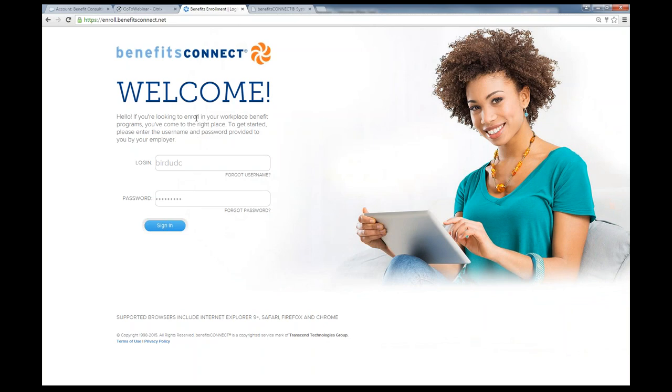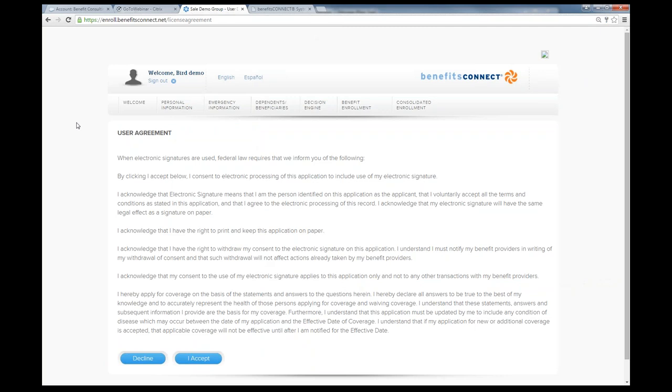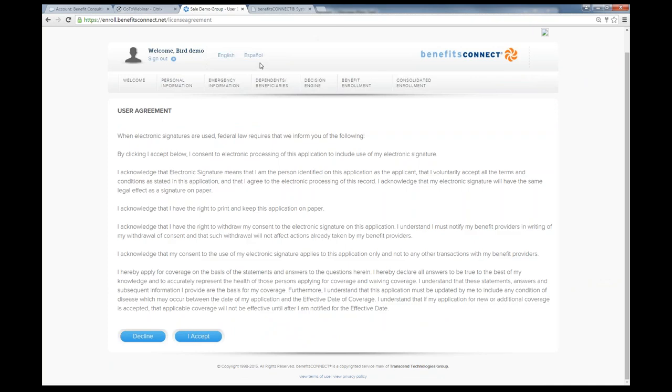The first thing we're going to go through is the employee self-service portal, where employees can go online and make their enrollment elections. The first thing the employee will do is log in and see the user agreement. These user agreements are customizable — we can change them for whatever information you want. Also, with a click of a button, you can change the whole process from English to Spanish, including all text throughout the enrollment portal, videos, and avatars.